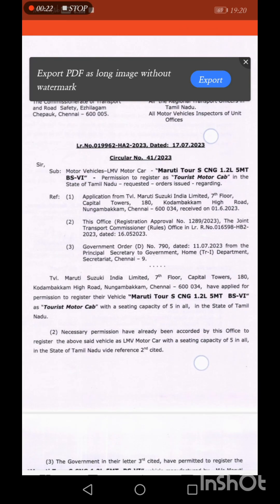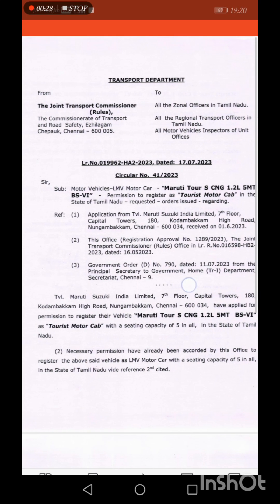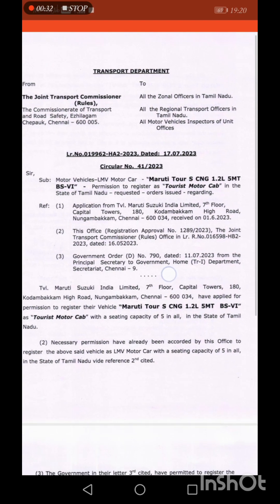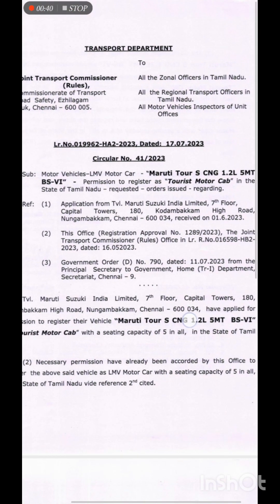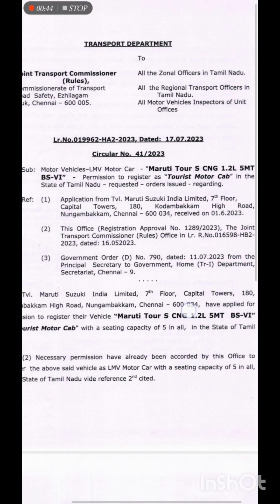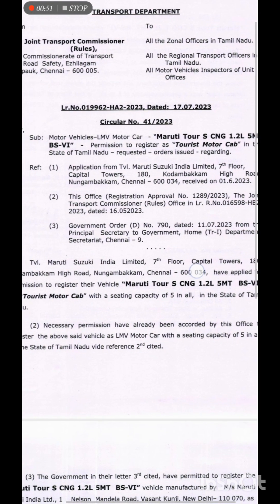Circular No. 41 is addressed to the Joint Transport Commissioner, all the Regional Officers in Tamil Nadu, all the Regional Transport Officers in Tamil Nadu, all Motor Vehicles Inspectors of Unit Officers. Circular No. 41 covers the Maruti Tourist CNG, 1.2L, 5-speed manual transmission, BS4 — with permission to register as a tourist motor cab.